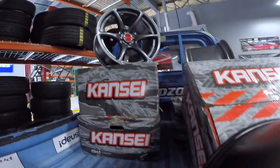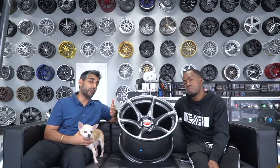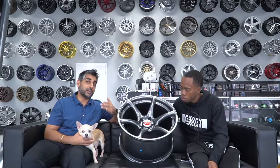We have all of them on our website speedzone-web.com. You can go on there and check out all the different sizing, fitments, and prices. If you subscribe to our newsletter, we send out discount codes every so often — you might get a discount code this month on Kansai, who knows.